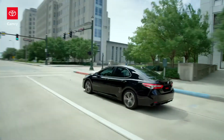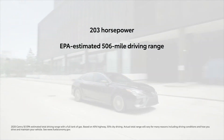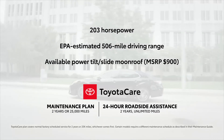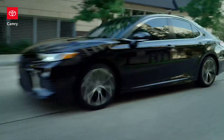The Camry SE also has a 203-horsepower engine, an EPA-estimated 506-mile driving range, and an available power tilt-slide moonroof, plus the ToyotaCare maintenance plan. It's obvious why Camry's winning streak hasn't been broken.